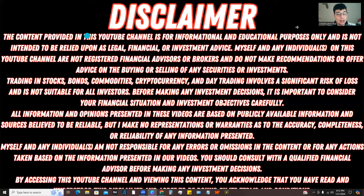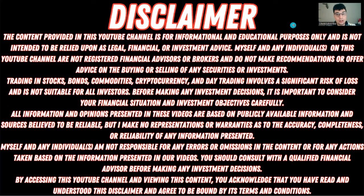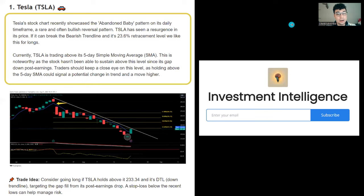Now as always, the content provided on this channel is for informational and educational purposes only and is not intended to be relied upon as legal, financial, or investment advice — so be sure to read through the disclaimer. If you're new to the channel, I started a completely free newsletter called Investment Intelligence. You can sign up using the link in the description where I give out free valuable finance content and free trading content.